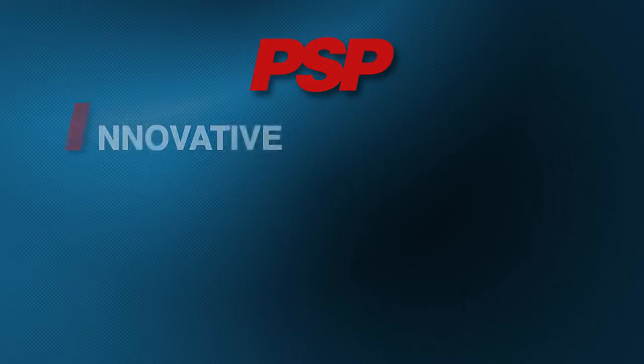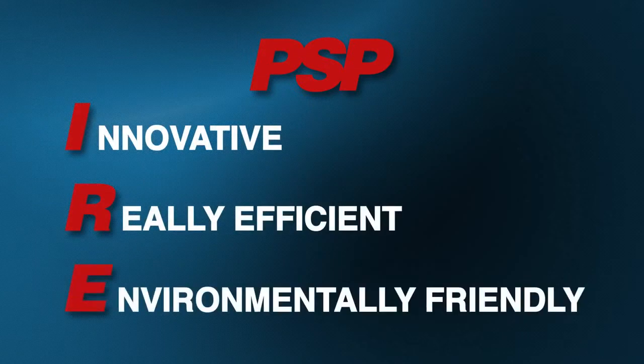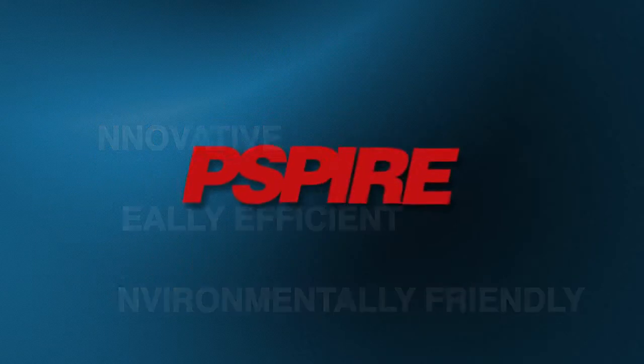Hi, I'm Mike Tissen of PSP, and I'd like to tell you about our new, innovative, really efficient, environmentally friendly initiative, or PASPITE.